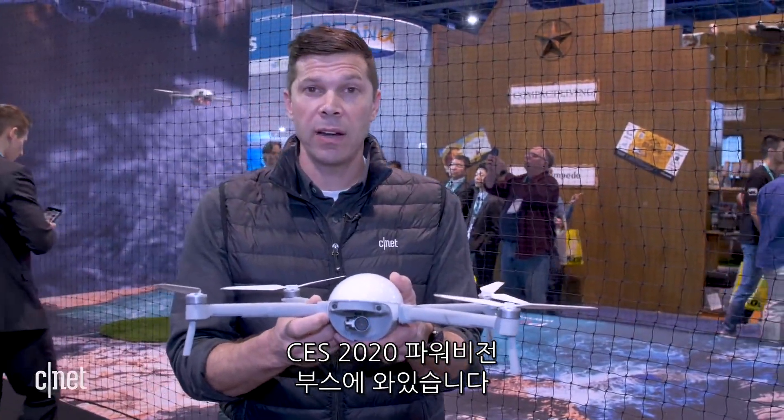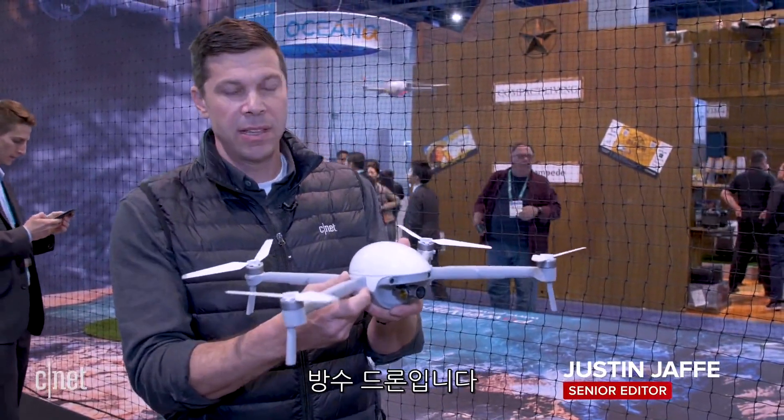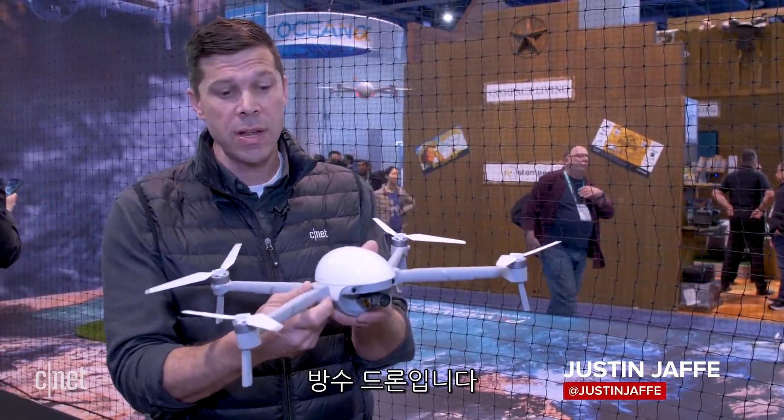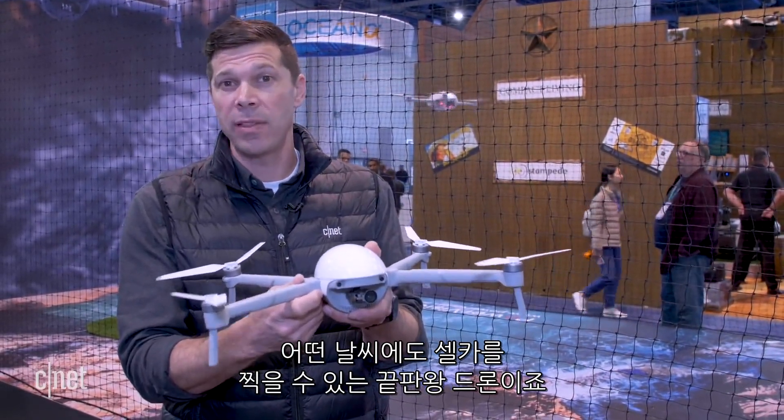We are at Power Vision's booth here at CES 2020, looking at the Power Egg X. This is a waterproof drone that is the ultimate tool for selfies in any weather conditions.